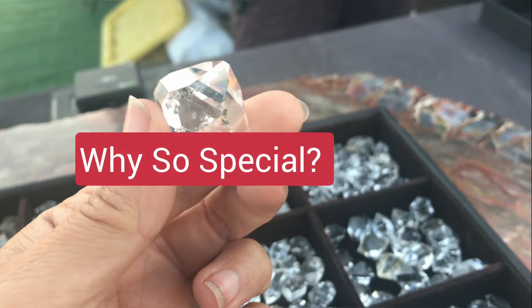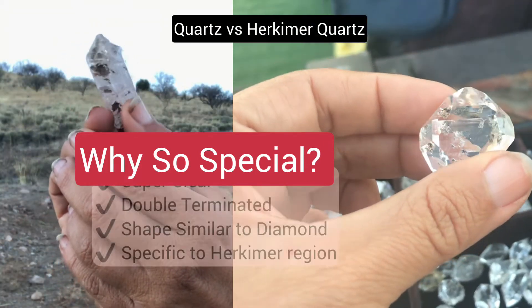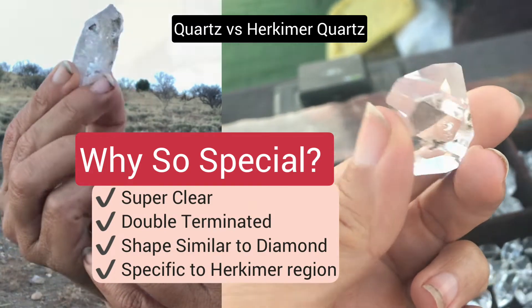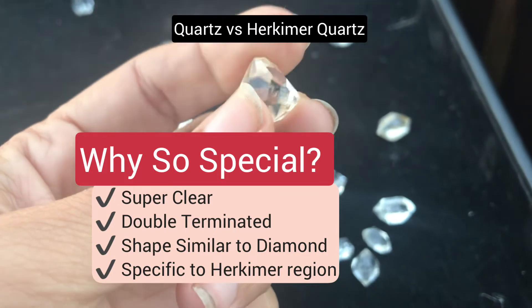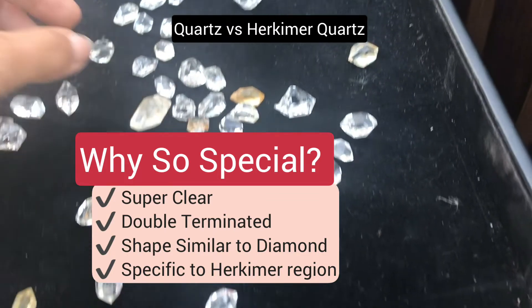So if these aren't actually diamonds and it's just quartz, then what makes these so special? Well, primarily it's the clarity of many of the specimens. Also a lot of them come in different forms, but a crystal form being double terminated is common and that makes them look pretty cool, kind of like diamonds when they're this clear and double terminated.